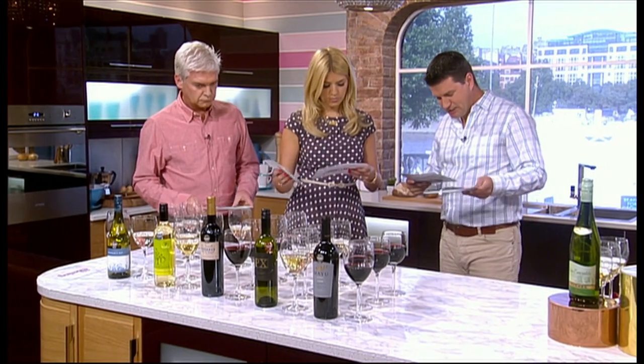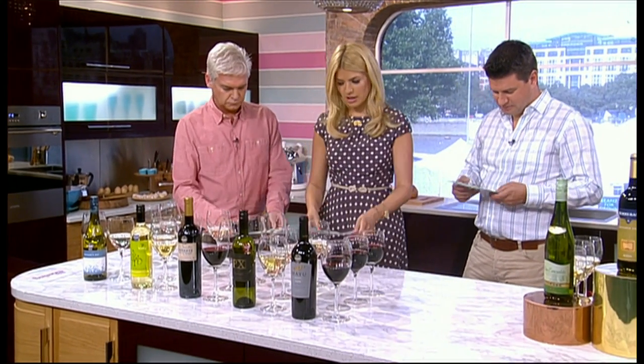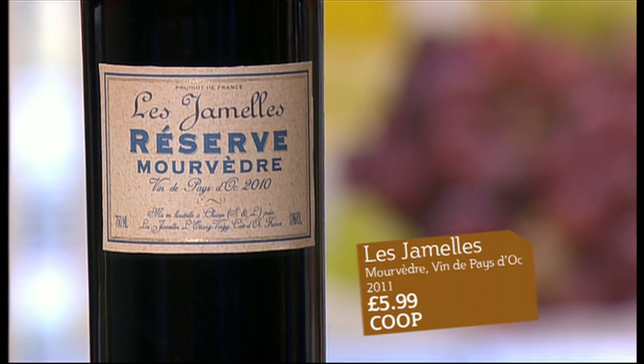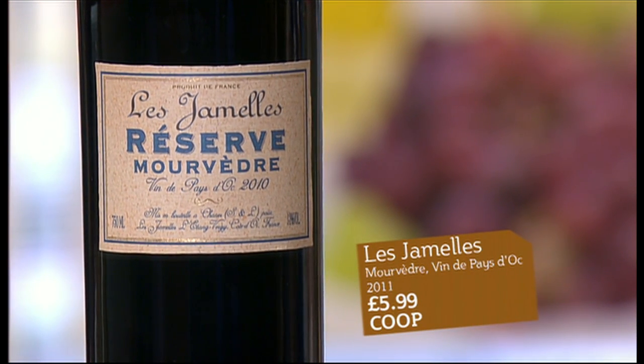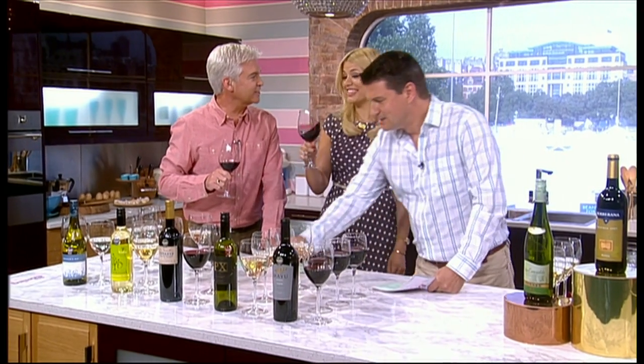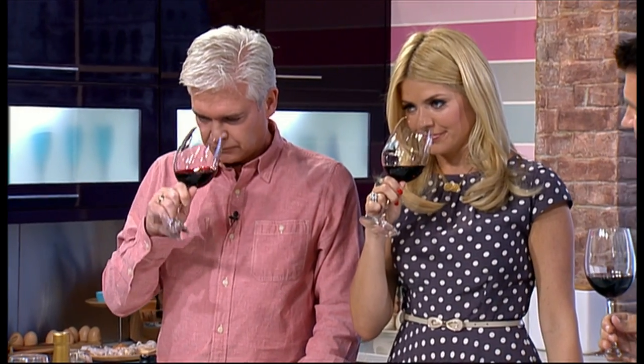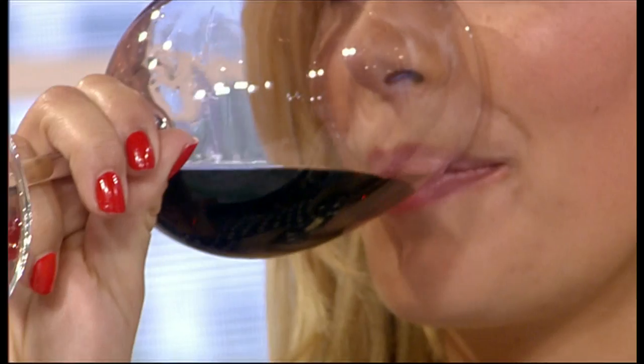The next one is £5.99 from the Co-op, and this is a red. We've got a couple of reds and a white. This one is from the south of France — it's a great variety called Mourvèdre, which is up-and-coming. It's a great variety that needs quite a lot of heat to really ripen fully.